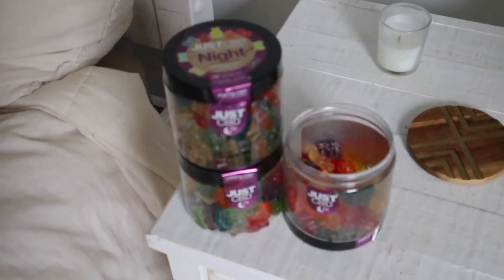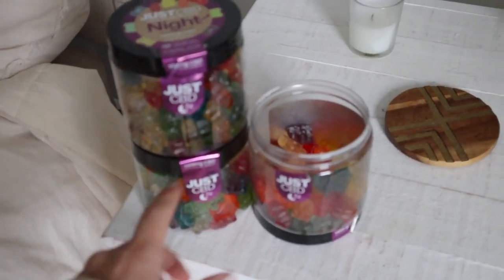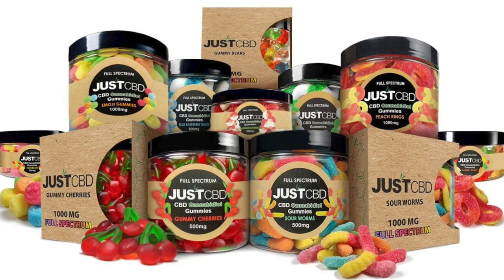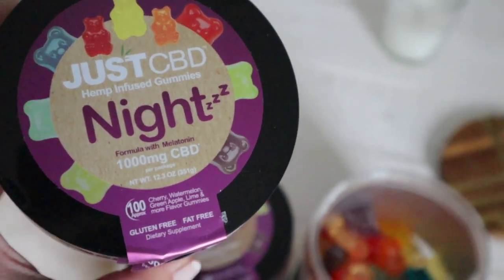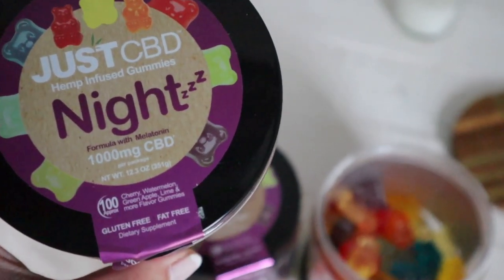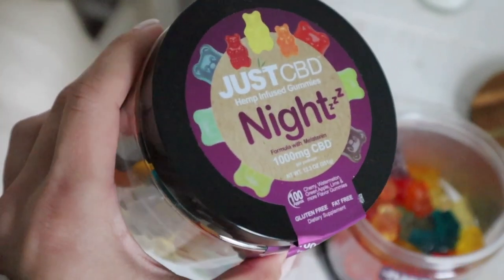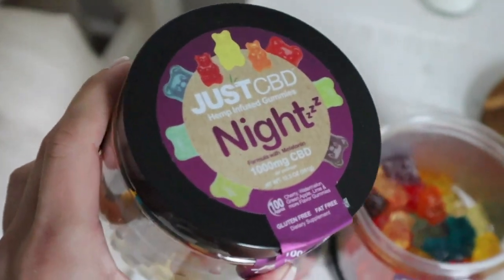We'll be back at the gym in just a second. But real quick, I wanted to thank today's sponsor, Just CBD. They have such a great assortment of premium CBD products. My personal favorite are their night gummies.